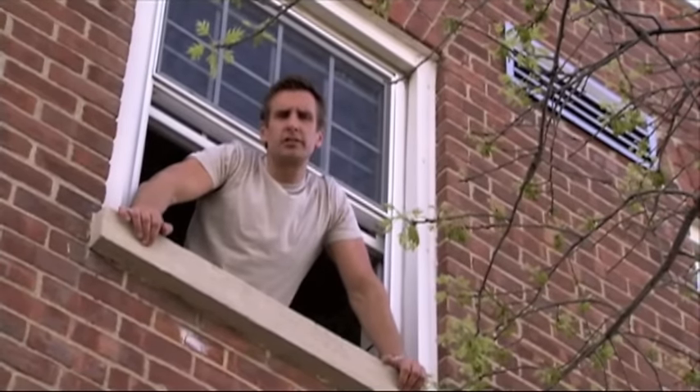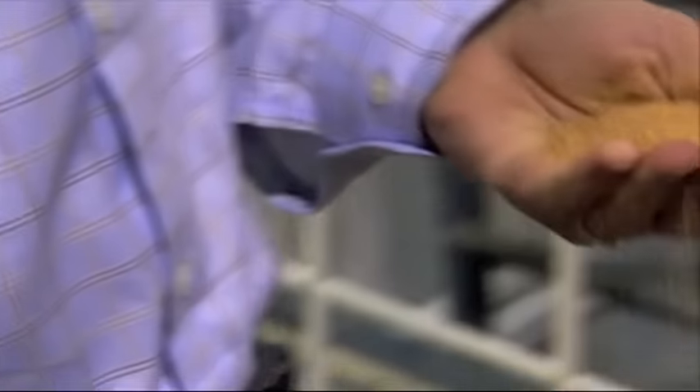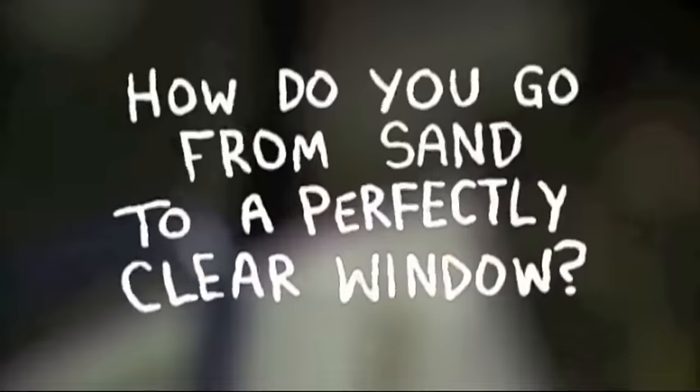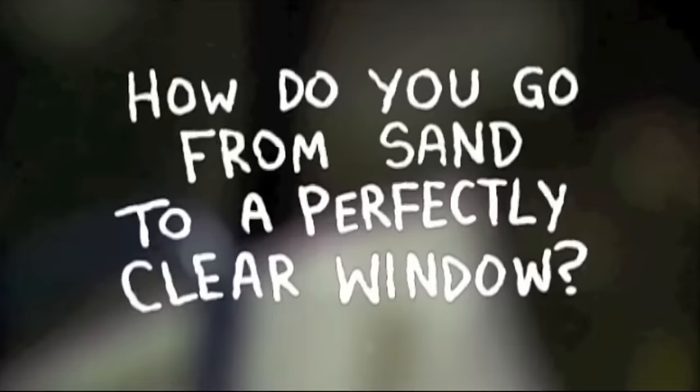You know, it's such a simple, routine act of everyday life — opening and closing a window. Yet I'm not really sure how or why this window glass started out as a heap of sand. So how do you go from sand to a perfectly clear window?